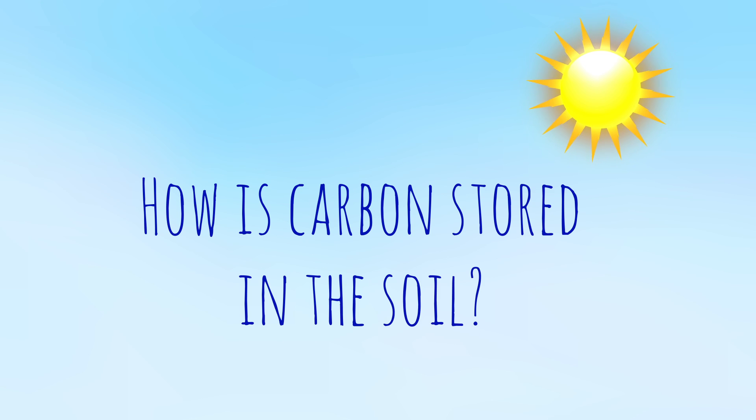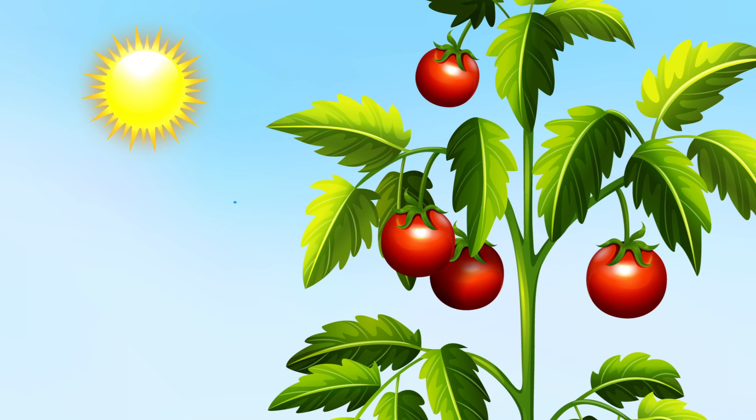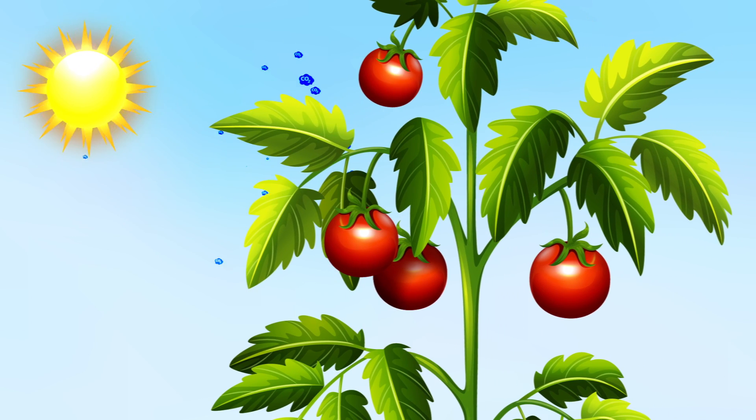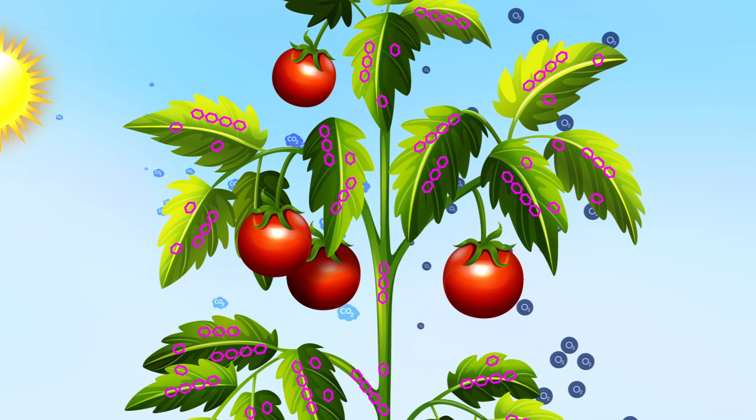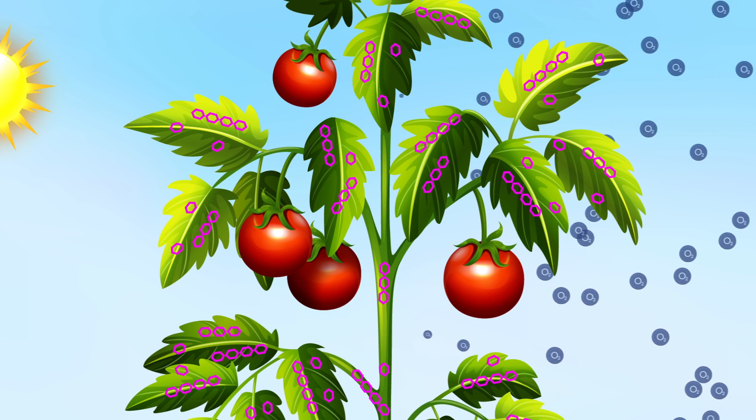How is carbon stored in the soil? During photosynthesis, plants absorb CO2 and sunlight. They release oxygen and produce sugars, carbohydrates, and other long-chain molecules that are mostly made up of carbon atoms.